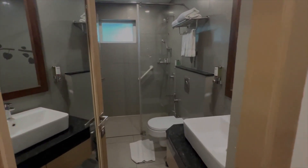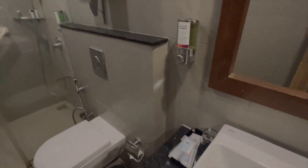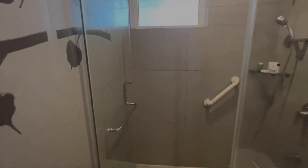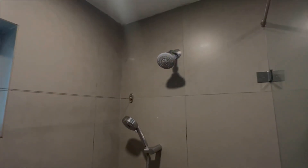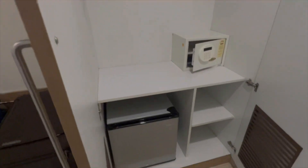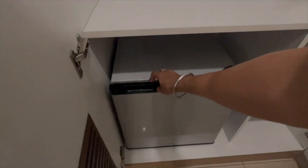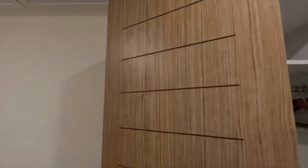The room was also very clean with nice fresh towels. Toiletries provided as well. So yes, very nice overall.